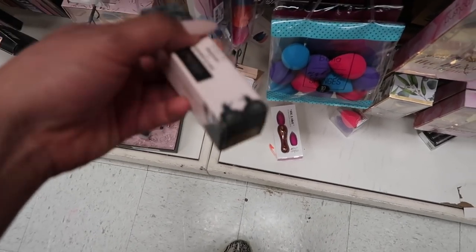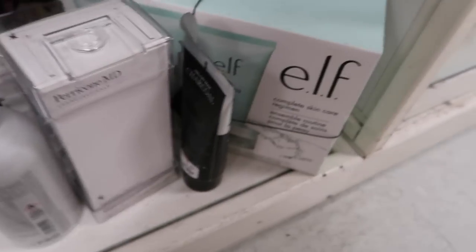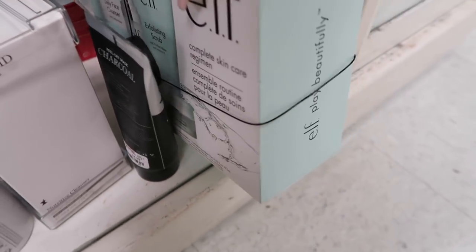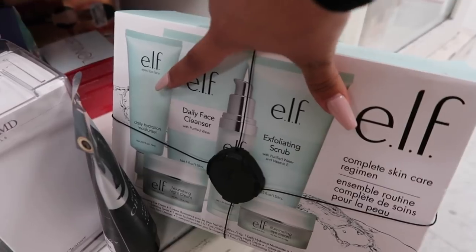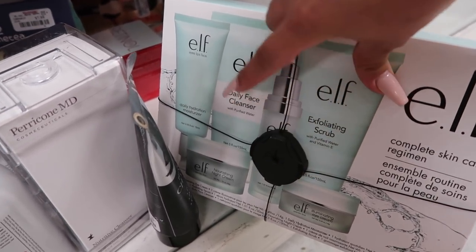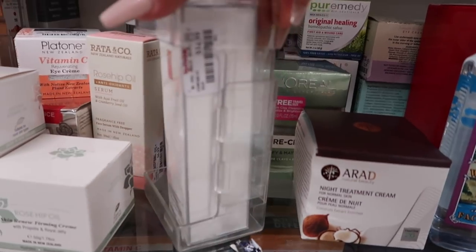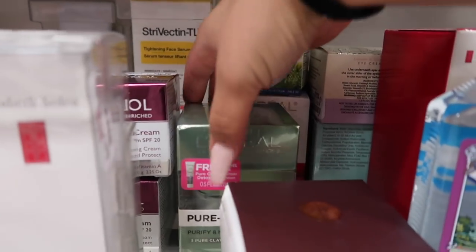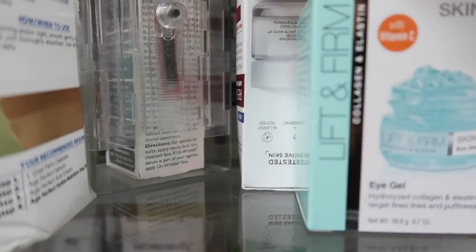Laying around on the floor I found a Kat Von D Logo Concealer — I haven't seen these in a while — only $6.99 in shade Medium 22. A lot of you guys have been finding more Kat Von D products, so far this is the only new one I found. For skincare, they have this whole e.l.f. kit for only $20 — you gotta be kidding me! It's a steal — comes with daily hydrating face cleanser, exfoliating scrub, eye cream, and night cream.